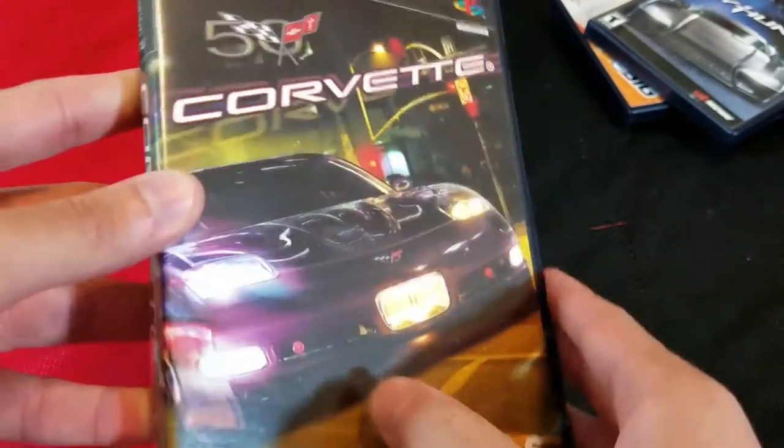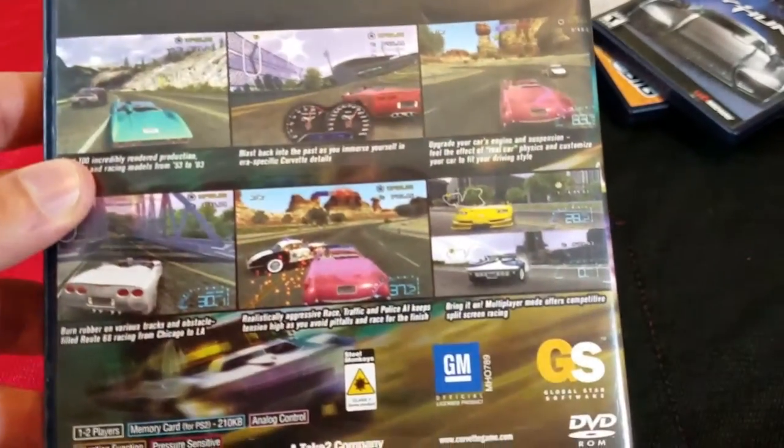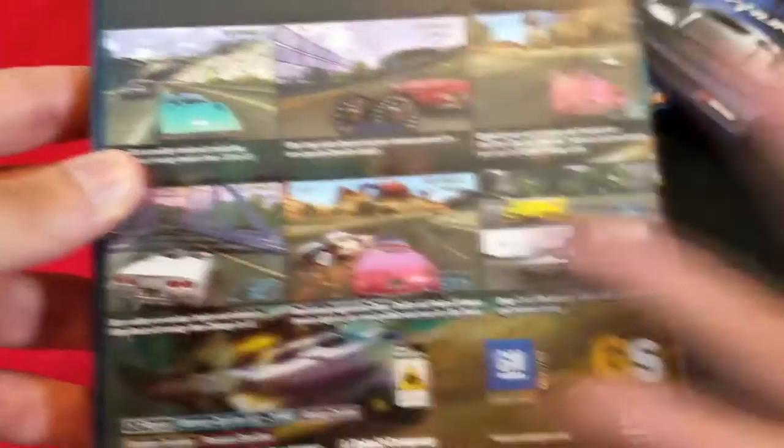Next up we have Corvette. I've never actually heard of or played this before, but from the back it looked pretty cool — basically like Need for Speed. You're running away from cops and the whole game is just Corvette cars. I love Corvettes so I definitely had to pick this up. All these games are complete, which is crazy, especially for a thrift store.